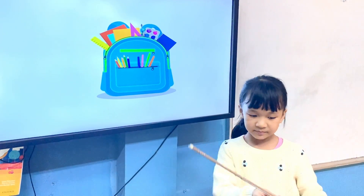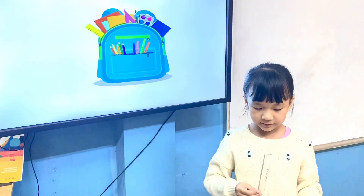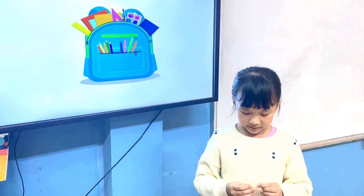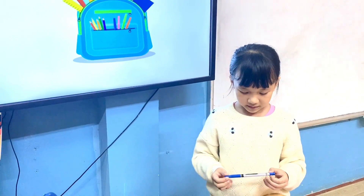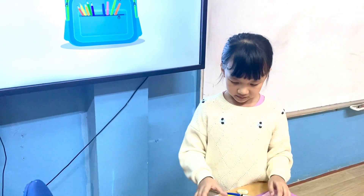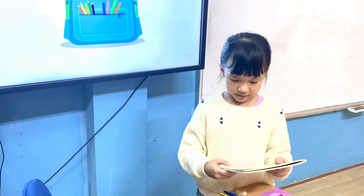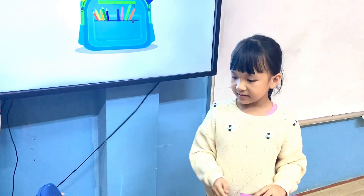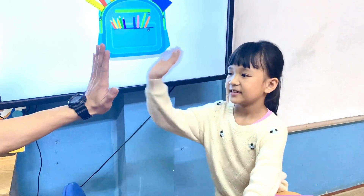Elsa, can you tell me, what is it? It's a ruler. It's an eraser. It's a pen. It's a pencil. It's a pencil case. It's a notebook. It's a book. It's a backpack. Perfect, Elsa. Good job.